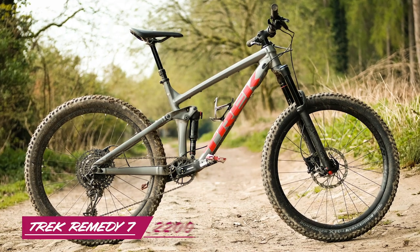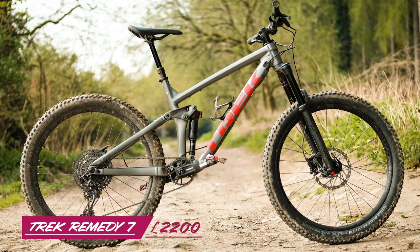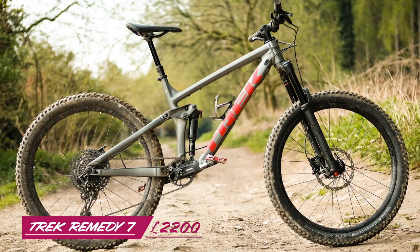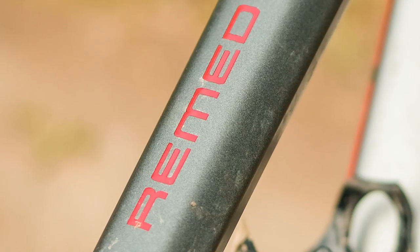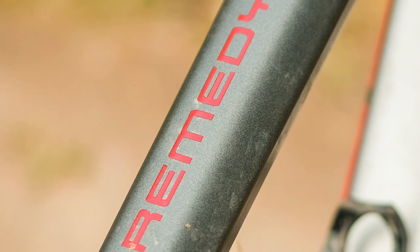The Remedy we tested is the bottom of the range Remedy 7, which comes in at £2,200. It's not the cheapest long-legged trail bike you'll find, but it is getting there if you eliminate those direct-buy brands.